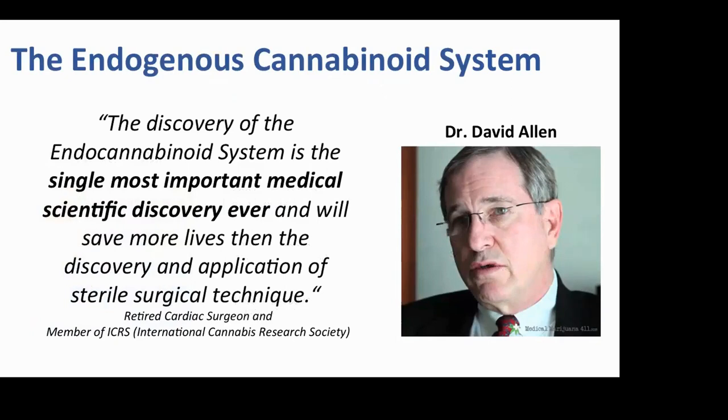Dr. David Allen is a heart surgeon, and I quote from a video: 'The discovery of the endocannabinoid system is the single most important medical scientific discovery ever.' I'll repeat that — the single most important scientific discovery ever — and will save more lives than the discovery and application of all future sterile surgical procedures. And he said, 'I'm a heart surgeon telling you that.'